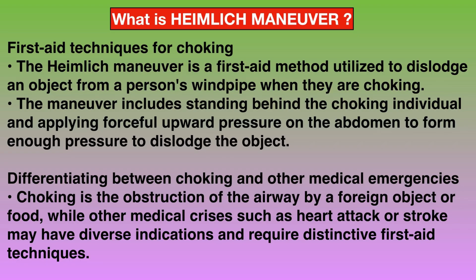Now let's understand what is Hamlet's Maneuver. The Hamlet's Maneuver is a first aid method utilized to dislodge an object from a person's windpipe when they are choking. The maneuver includes standing behind the choking individual and applying forceful upward pressure on the abdomen to form enough pressure to dislodge the object.